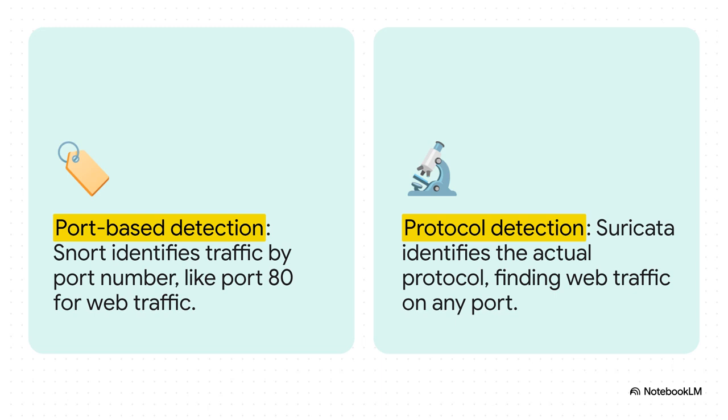So what does that automatic protocol detection really mean in practice? Here's a great example. Snort sees traffic on port 80 and just assumes it's web traffic. But what if some malware tries to be clever and sends its web traffic over some random weird port like 33549? Snort might completely miss it. Suricata, on the other hand, looks at the actual data inside the packet. It can tell it's HTTP traffic even on a bizarre port, and apply the right security rules. That is a massive advantage.